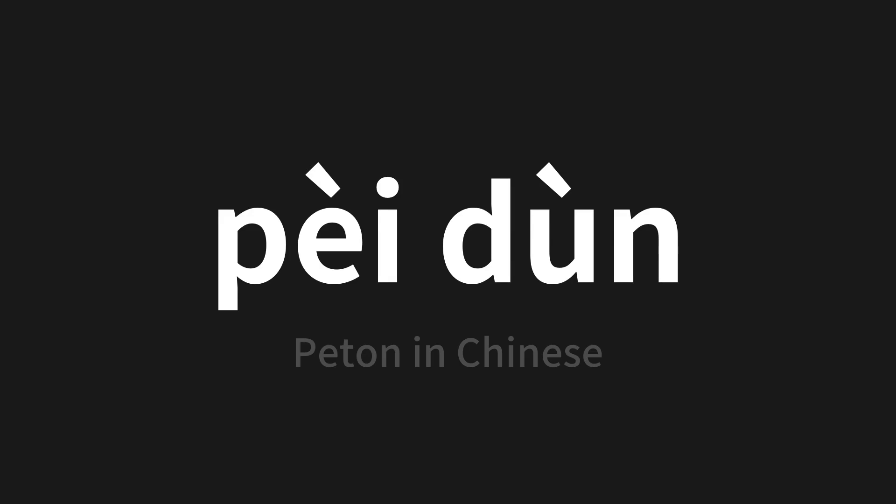Which means Peton in Chinese. Let's say it all together. One more time.